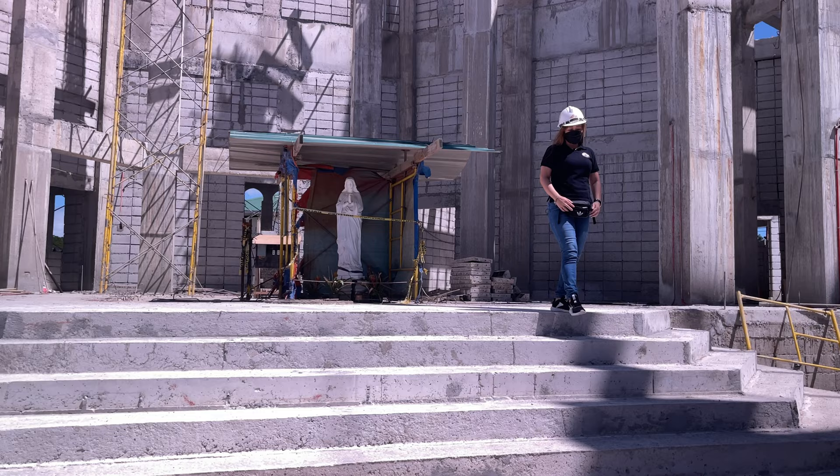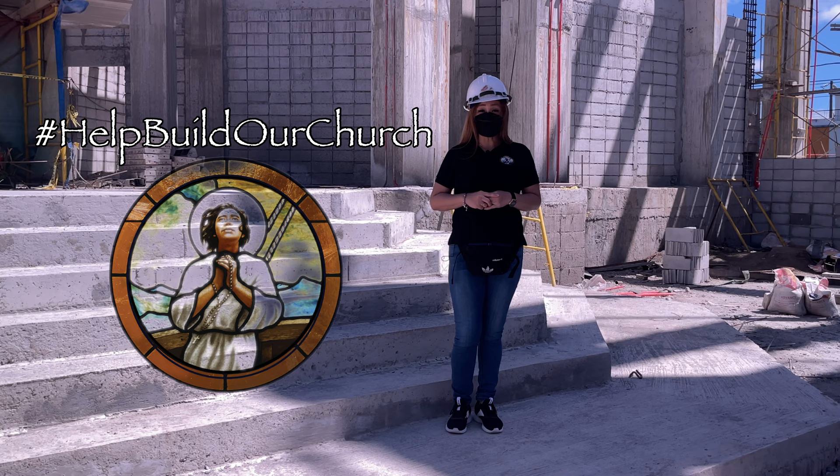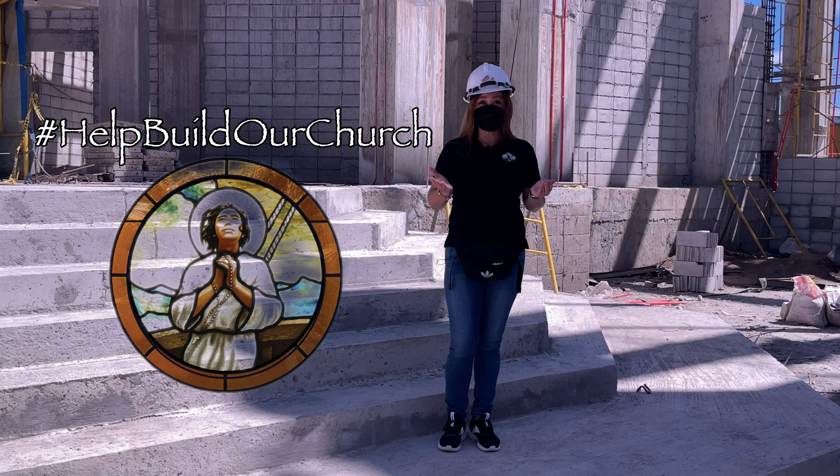Talaga pong kaabang-abang yan, Architect Roy. Talaga pong nai-excite ang lahat ng parishioners, I'm sure po. Maraming salamat po, Architect, sa pagbibigay ng inyong oras sa amin. God bless you po. Thank you. Tunay nga pong nakaka-excite at nakaka-inspire pagmasdan ang ating pinagagawang simbahan. Kaya naman po, kami ay umaasa sa patuloy niyong pagsuporta sa pagpapagawa ng ating simbahan. Maraming salamat po at pagpalaing kayo ng Poong Maykapal.